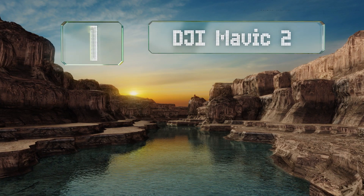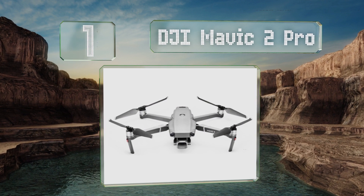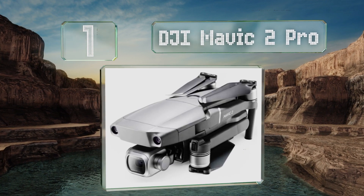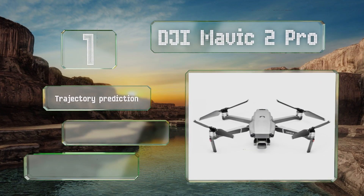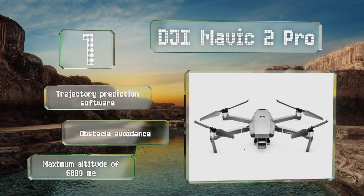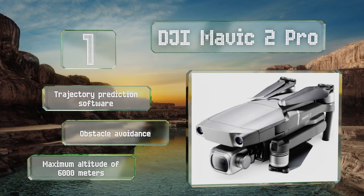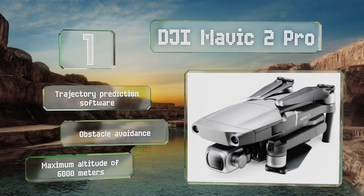Taking the top spot on our list, the DJI Mavic 2 Pro is equipped with a premium Hasselblad camera that has a 20-megapixel one-inch CMOS sensor capable of capturing stunning aerial photography and videos. With a maximum speed of nearly 45 miles per hour, it should have no problem keeping up with you. It features trajectory prediction software, obstacle avoidance, and a maximum altitude of 6,000 meters.